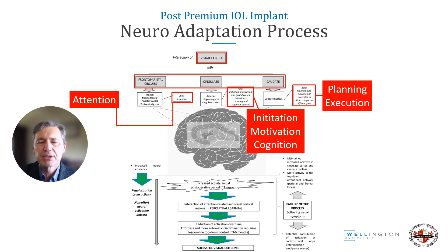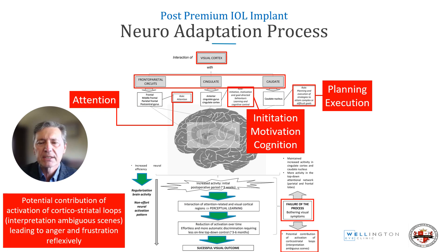If neuroadaptation goes well, it's all green lights — you simply neuroadjust. If it does not go well and there is failure of the process, this can lead to activation of the corticostriatal loops, leading to anger and frustration reflexively, meaning the patient can't help it. Failure to neuroadapt can thus lead to psychological problems.